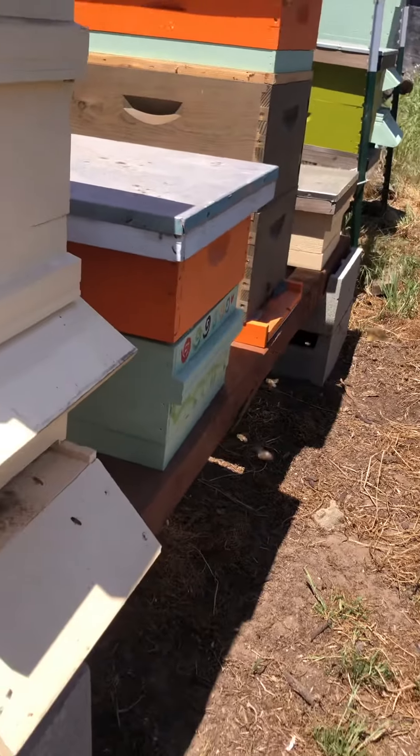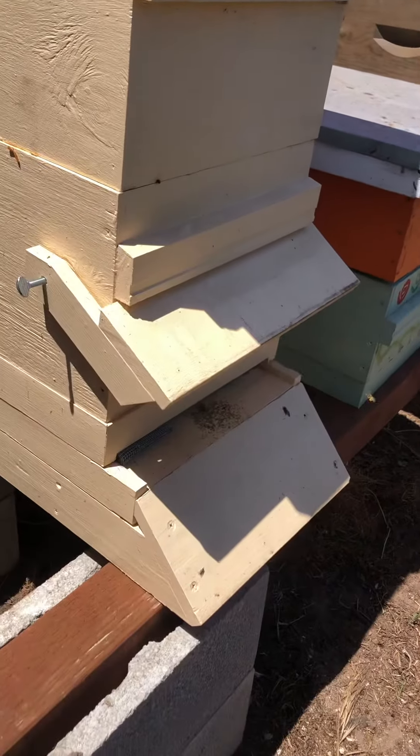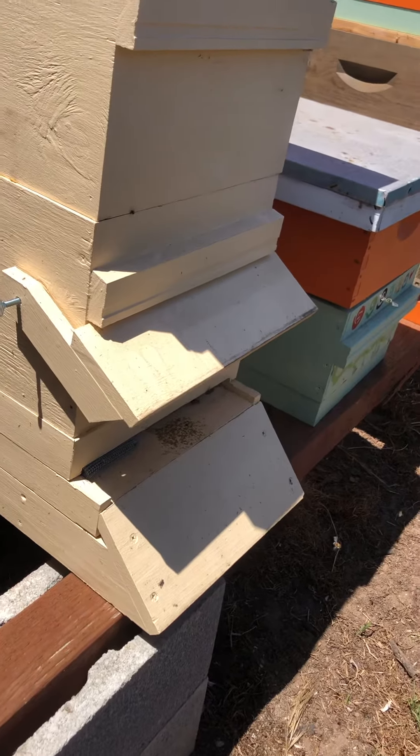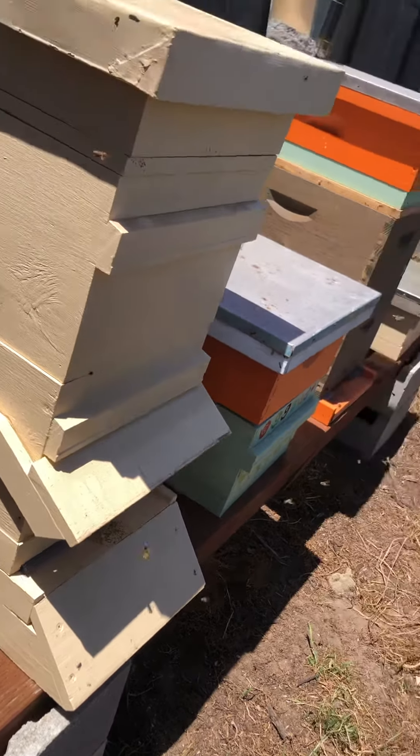This particular cream-colored one had a lot of brood and we put it in there, so we know they've kind of exploded. We now have double deeps on all the boxes — happy bees!